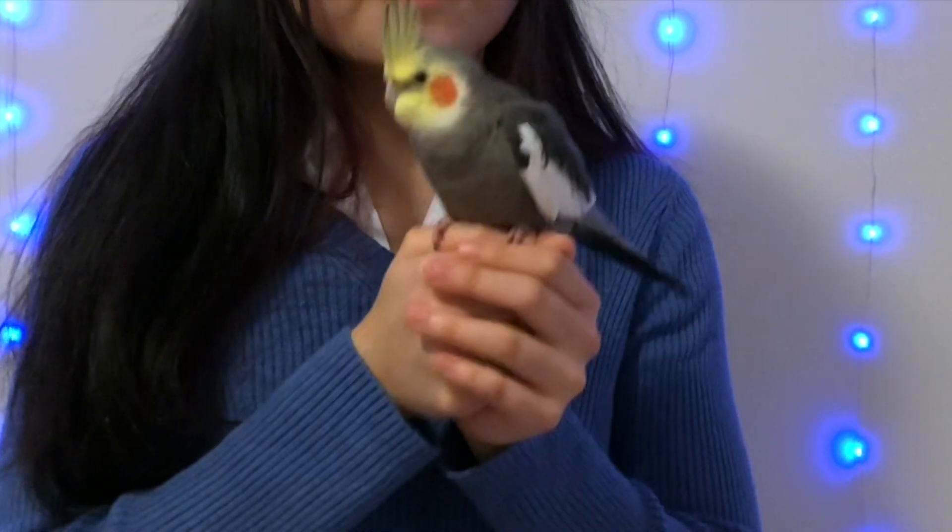Unlike these animals, parrots are among the few — along with dolphins, whales, songbirds, hummingbirds, bats, and some primates — that learn their species' communication patterns, which is called vocal learning.